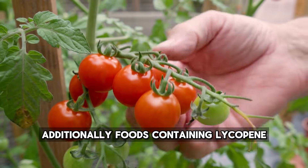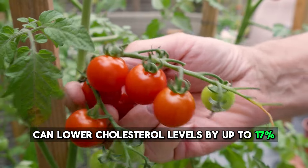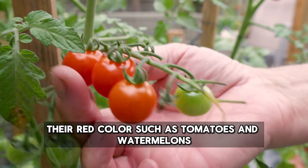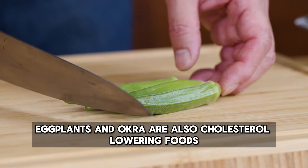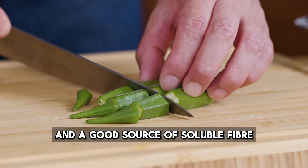Additionally, foods containing lycopene can lower cholesterol levels by up to 17% and contribute to heart health. Lycopene is a pigment that gives vegetables and fruits their red color, such as tomatoes and watermelons. Eggplants and okra are also cholesterol-lowering foods as they are low in calories and a good source of soluble fiber.